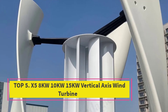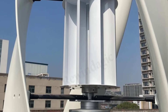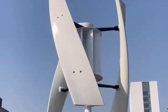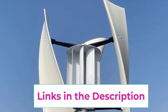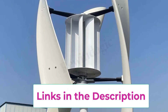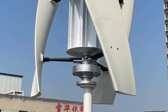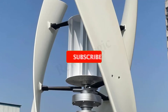Top five: X5 8kW, 10kW, 15kW Vertical Axis Wind Turbine. The X5 vertical axis wind turbine is a high-performance renewable energy solution designed to provide reliable and sustainable power for households and small businesses. Available in 8kW, 10kW, and 15kW models, it offers strong power generation capacity, suitable for both partial backup energy and full household electricity supply. Supporting 12V, 24V, and 48V systems, it ensures flexibility for different setups and energy storage options.